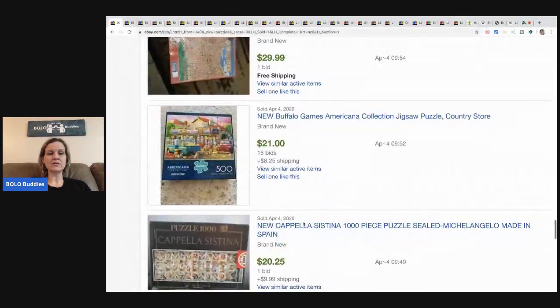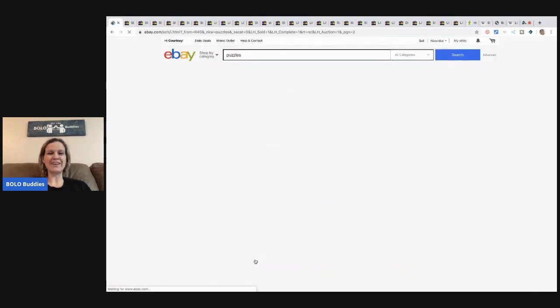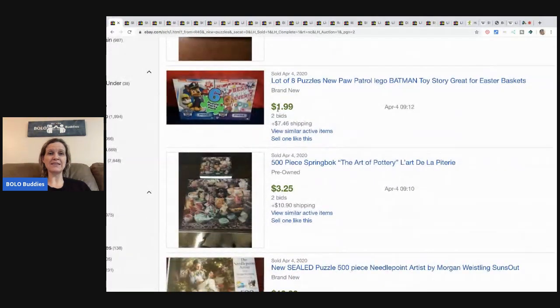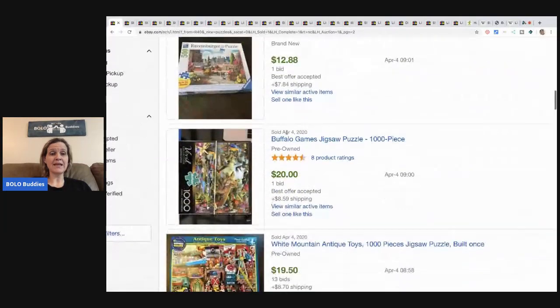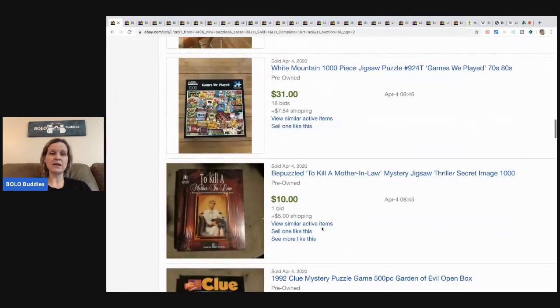Puzzles are crazy right now. People are doing lots of puzzles — you can only watch so much TV and YouTube, right? This lot of eight puzzles only went for $1.99, which is a bummer. If they would have listed it at $25 or best offer plus shipping, they probably would have still sold it. You guys do your research and do it however you want, but you can see some of these people probably thought they were going to get a lot of money and they went for $10.